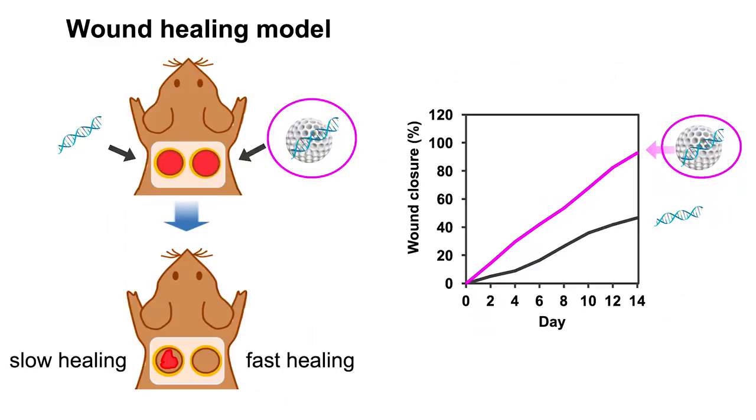We next tested our Degradable in a wound healing model. We tested DNA plus Degradable for wound healing and found that our complex induced very fast wound healing. This approach can also be applied to other vascular diseases.